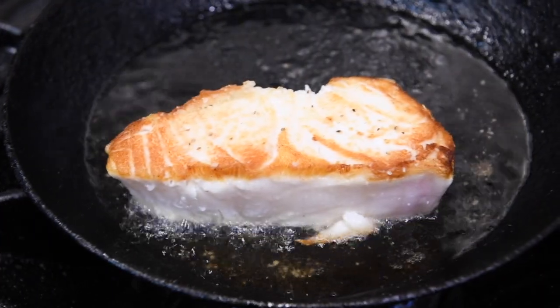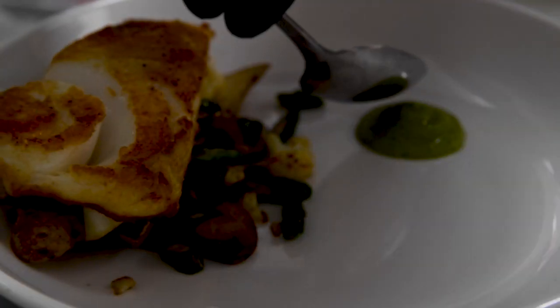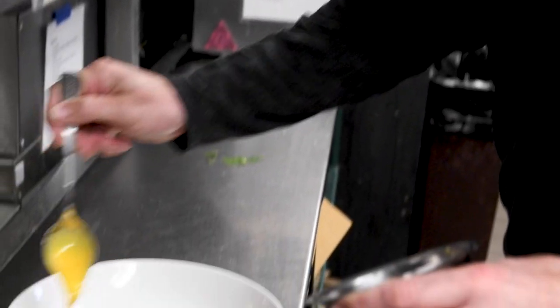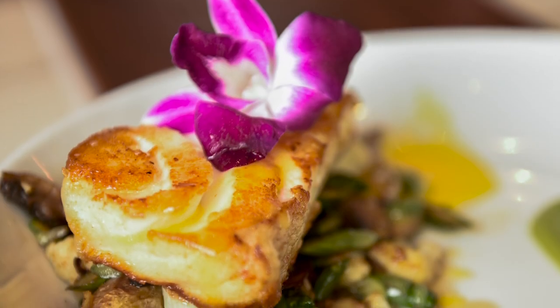We hand cut our sea bass, and it's got roasted fingerling potatoes, cauliflower, and asparagus. On the side of the plate, we've got a little poblano puree, so it adds a little bit of earthiness and spice to it. Drizzled over the top, we've got our hollandaise sauce. Once you start eating it and everything kind of starts mixing together, there's so much flavor to it.